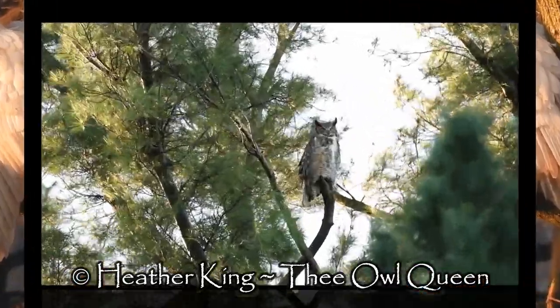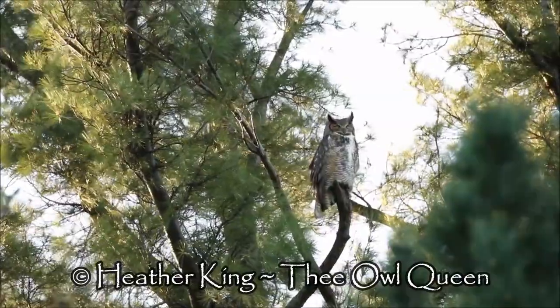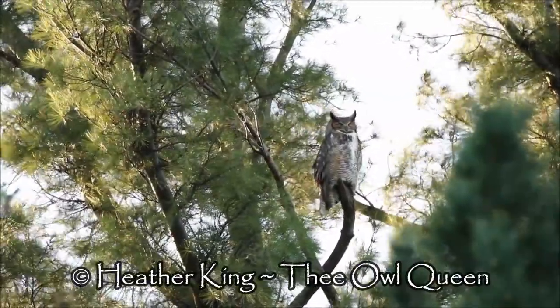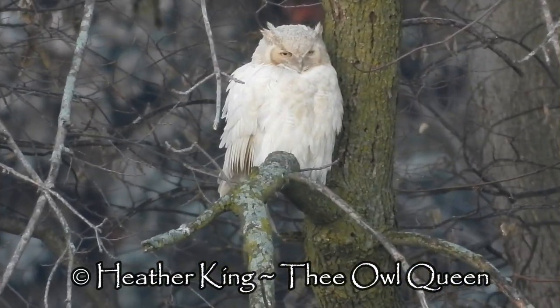If their eyes were red, she'd be albino, but she's not. Great horned owls are known for their ear tufts, which aren't actually ears — they are feathers, also known as plumicorns.